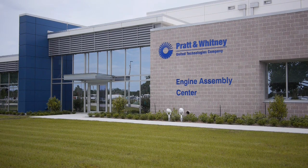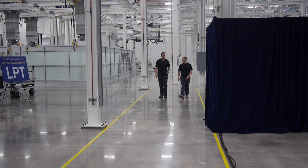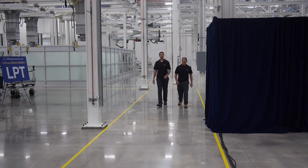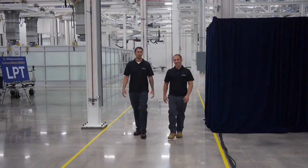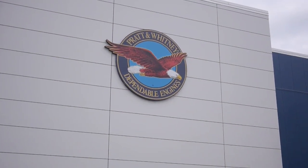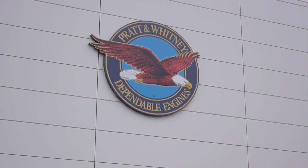Opportunity didn't knock here, it roared. So when Charles Truncali and Matt Bavar learned of Pratt & Whitney's West Palm Beach Engine Center expansion, the assembly mechanics submitted their resumes to become part of the dependable family. The opportunity here, the growth potential — couldn't turn it down.